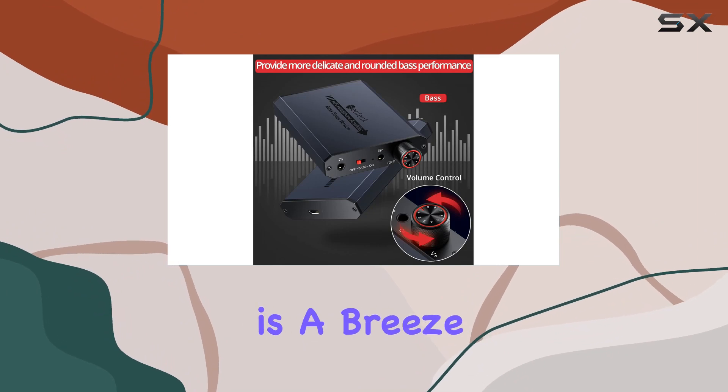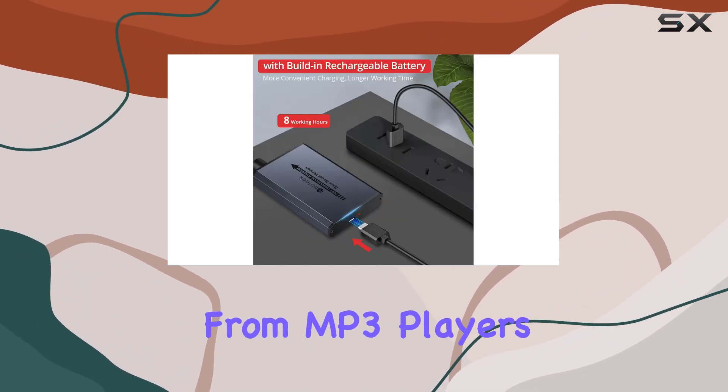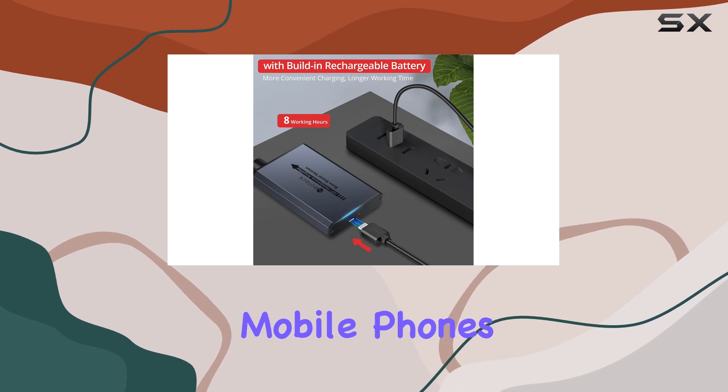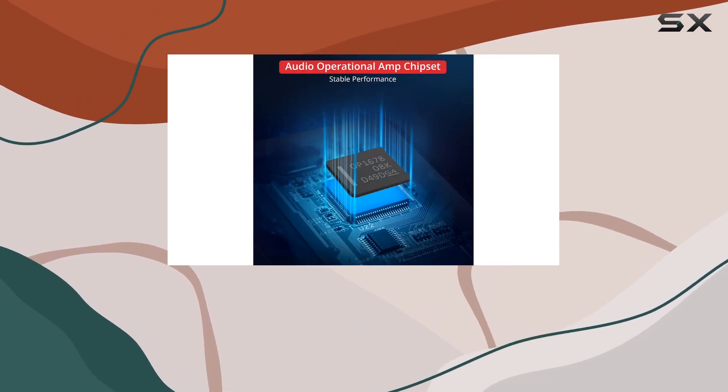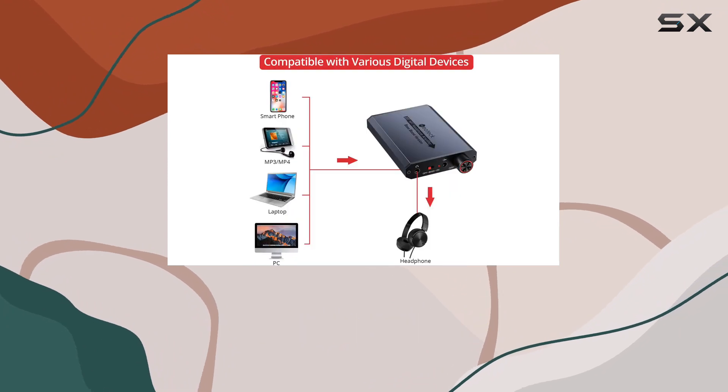Compatibility is a breeze with support for various digital devices, from MP3 players to laptops and mobile phones. The Neoteck Hi-Fi headphone amp ensures you can enjoy high-quality sound on the go with your favorite devices.